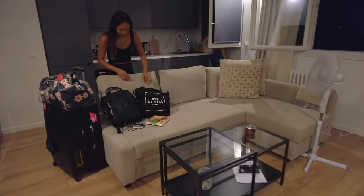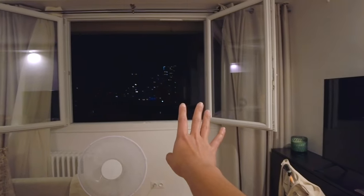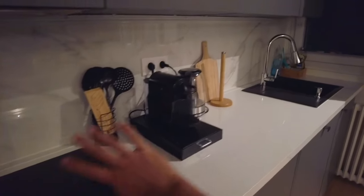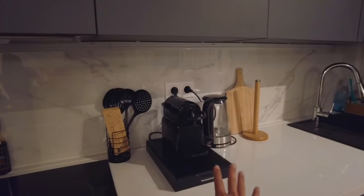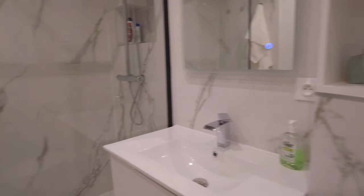So we've got this nice couch, tables, TV, big windows, and we've got a kitchen — super cute marble, lots of different appliances, coffee maker. And then we have the bathroom — so nice and clean, and here is the shower. Love the black trimmed glass, it's so nice.